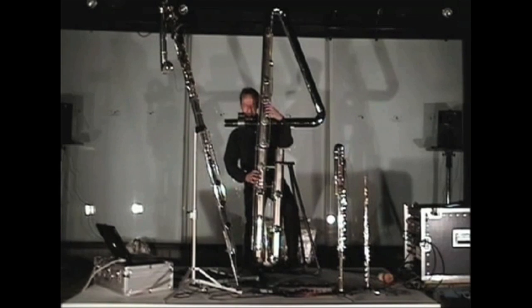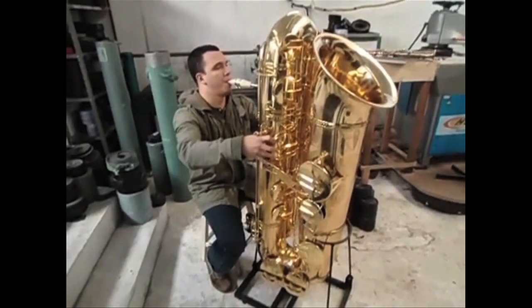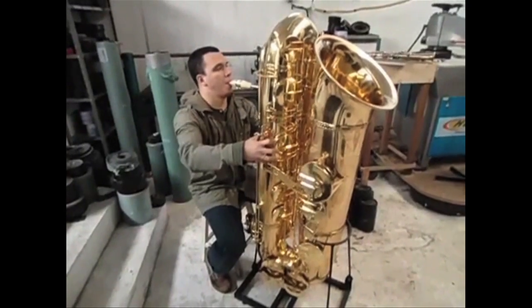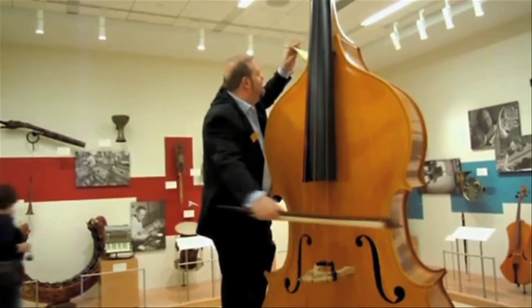The biggest flute in the world is this subcontrabass flute on display at a museum in Tokyo. Here's a subcontrabass saxophone. And a 12-foot upright bass.